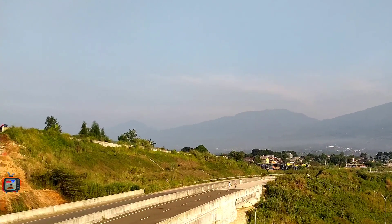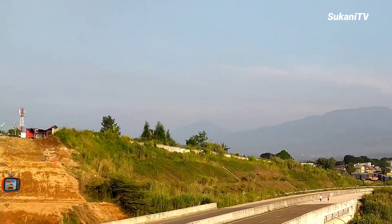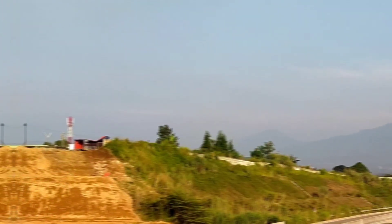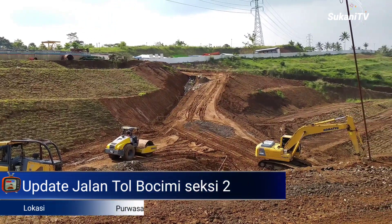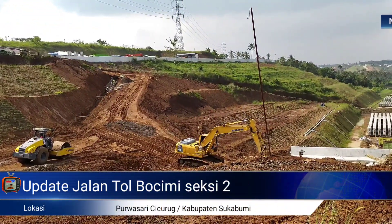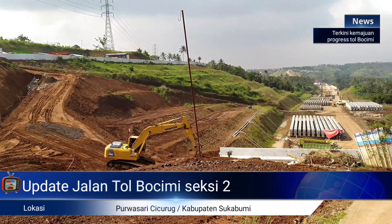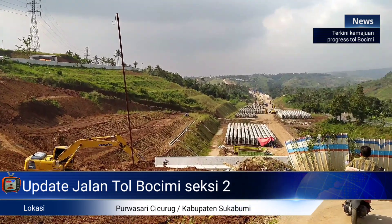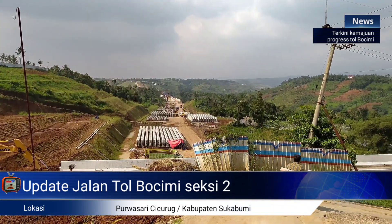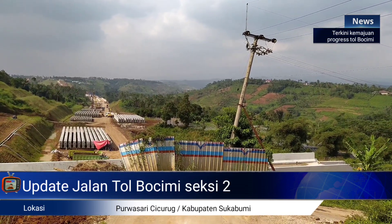Update terkini seputar perkembangan progres jalan tol Bocimi, Bogor Ciawi Sukabumi untuk Seksi 2, dengan ruas panjang kurang lebih 11,90 km dari Cigombong sampai Cibadah, yang kini terus digempur dalam pengerjaannya. Untuk lokasi saat ini, Bocimi Seksi 2 tembus di lokasi Purwasari, Cicurug.